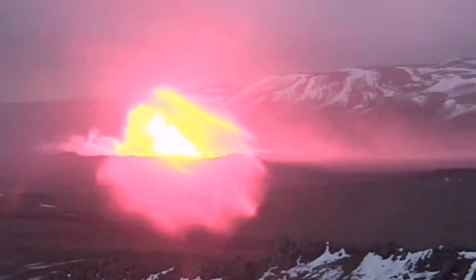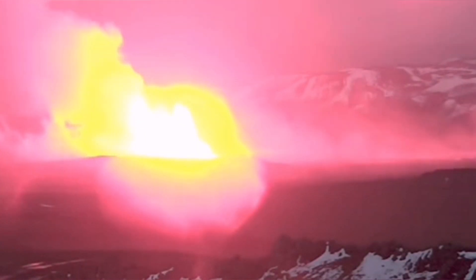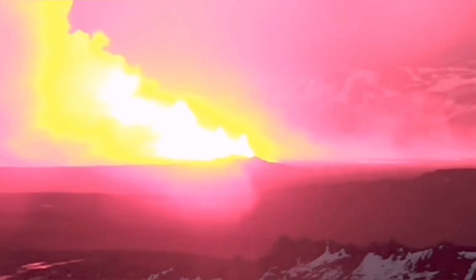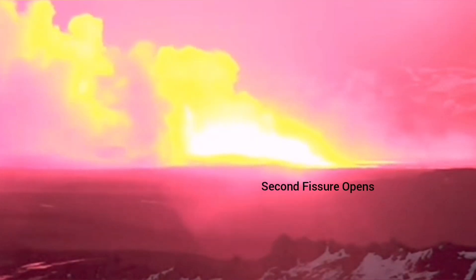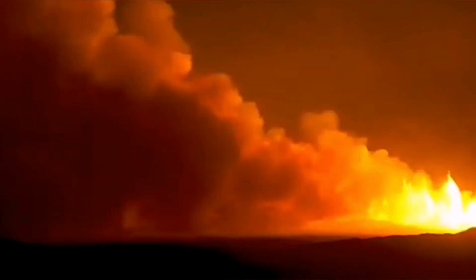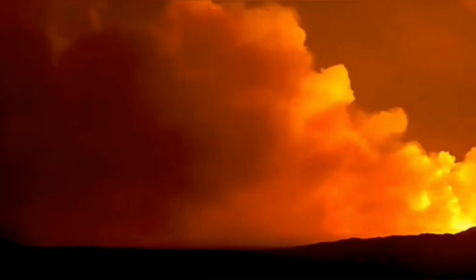The second fissure followed in a different direction, toward the right. As you can see here, the second fissure opened — and that was the moment that this fissure opened. Then it slides through the earth, the lithosphere, moving toward the south, in the direction of the southeast. As you can see here, it is moving in that direction.